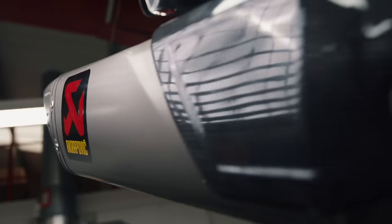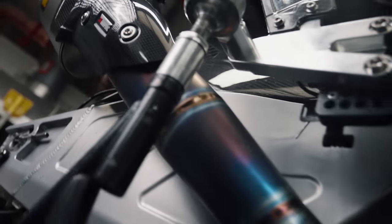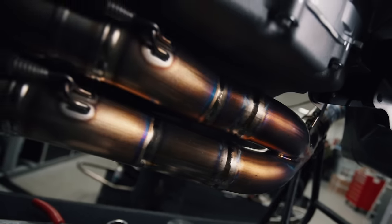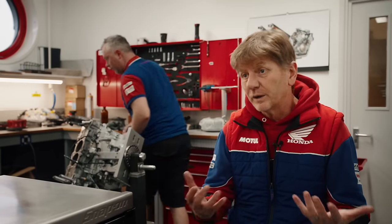The exhaust system is full titanium, which is much lighter than a standard one because you don't have the catalytic converter or anything like that. Because it's a straight-through racing system designed specifically by Akrapovic for our bike, it's massively superior to a standard system in terms of performance and weight saving, of course.